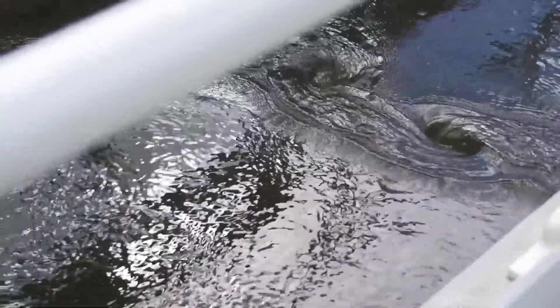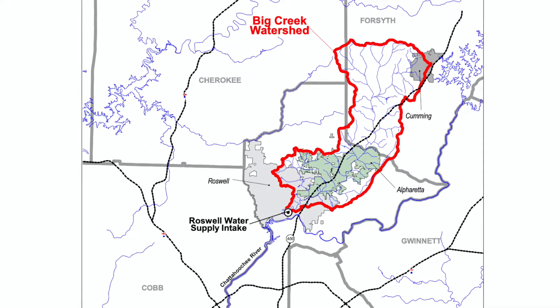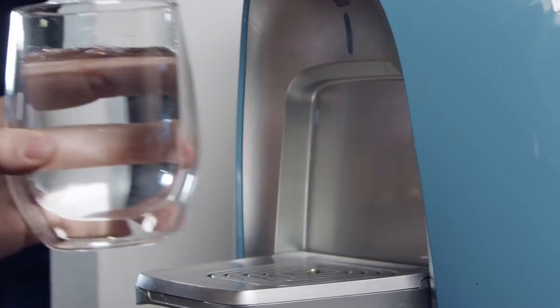The Roswell Water Treatment Plant gets its water from the Big Creek Watershed, which includes Foe Killer Creek and dozens of smaller tributaries in Roswell, Alpharetta and Milton. Our drinking water comes from our own backyards.